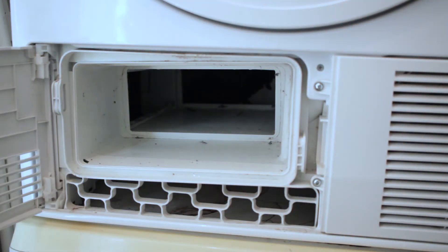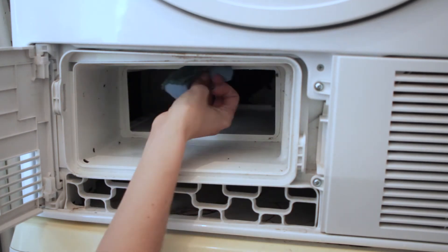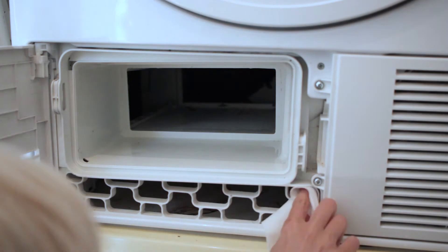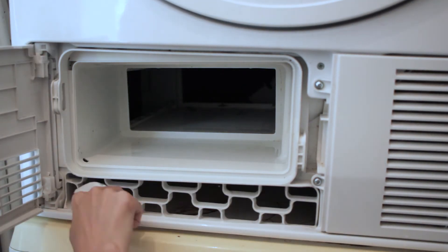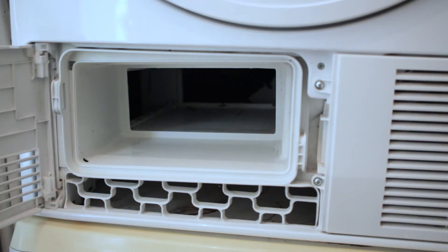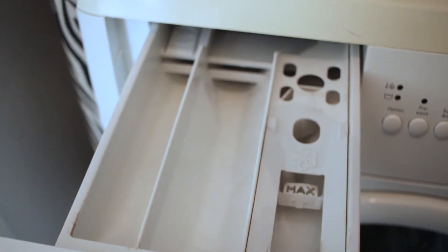I'm slightly gutted that I did this after I cleaned the washing machine, because then I tipped a load of dust and fluff onto the washing machine and had to clean it again. So that's a lesson learned. And there we go — shiny and clean on the inside, just as they are on the outside. Much nicer.